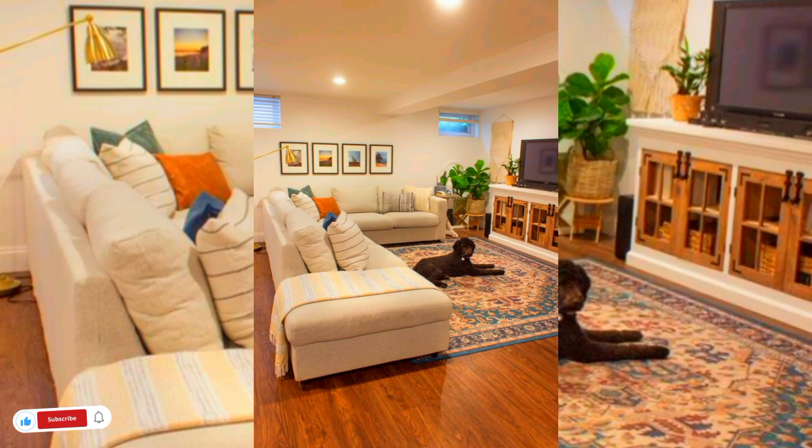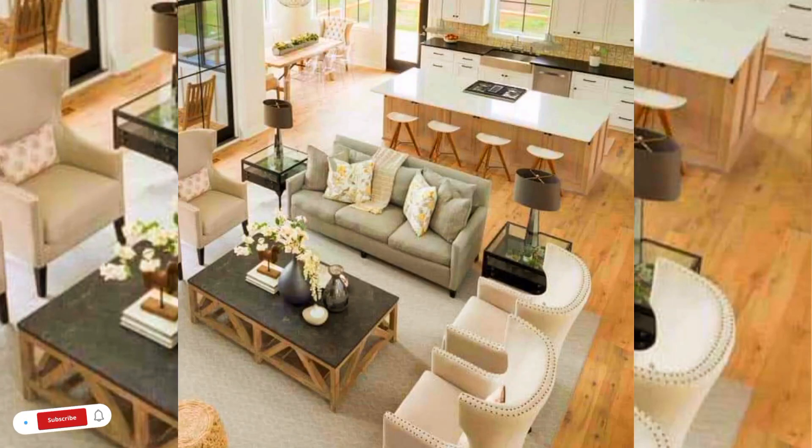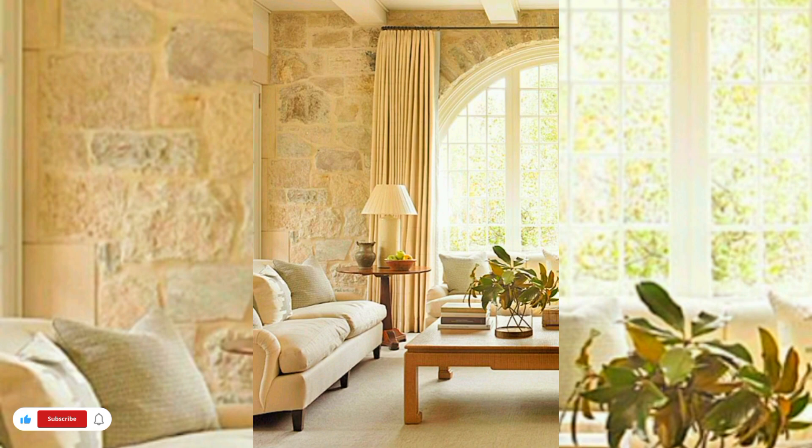Injecting pattern and color into a space works in both sweeping grand spaces, perhaps pairing a couple to draw the eye to different zones, as well as in smaller rooms in the house.